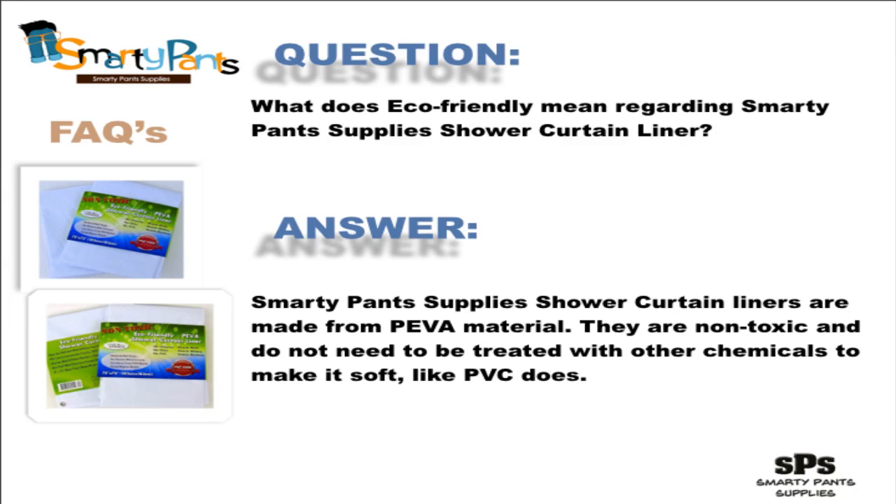PVC products can release dioxin, which is cumulative in the environment because it's non-biodegradable and is carcinogenic. The ingredients used to make PEVA are non-toxic, and PEVA doesn't need to be treated with other chemicals to make it soft like PVC does. PEVA doesn't smell, which means nothing is breaking down into gas, so there's nothing extra in your environment that you don't want.